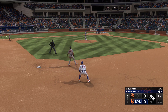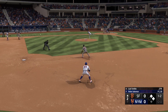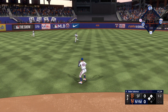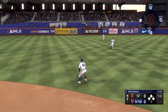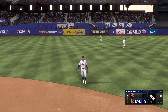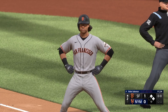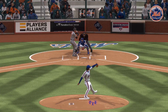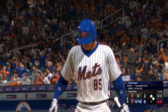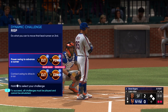Second inning here, no score. Bounced up the middle and it gets by him. Just kept it simple — played pepper with the middle of the infield and took it back where it came from. Here's the shortstop at the plate, Steve Rogers.